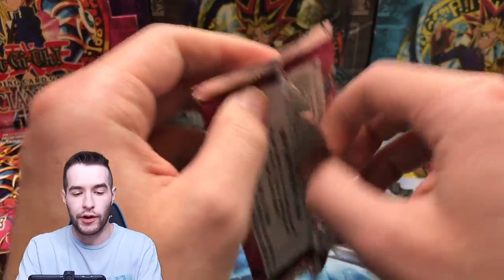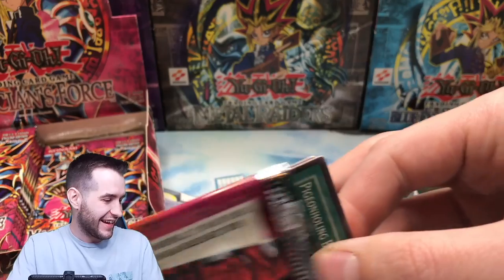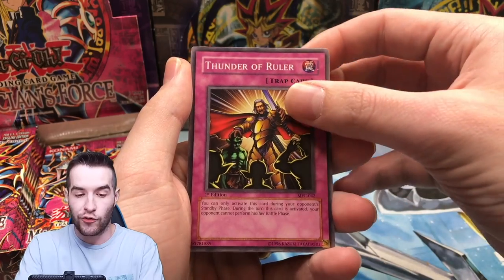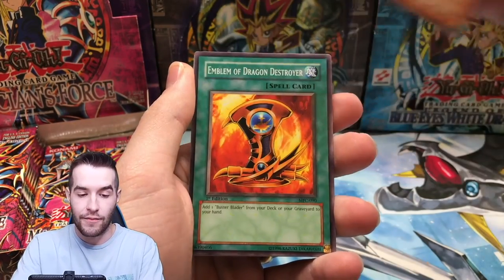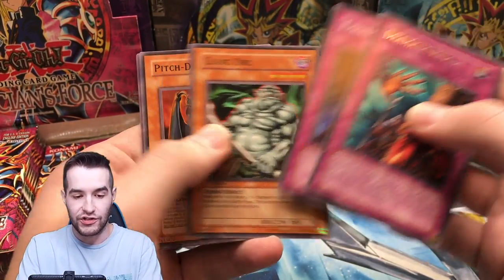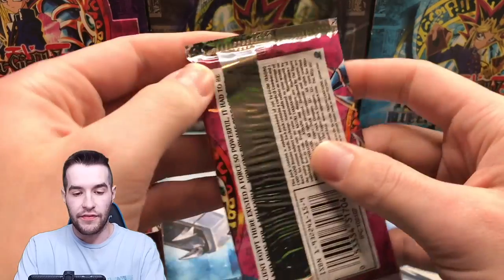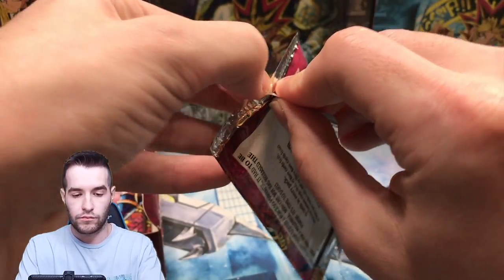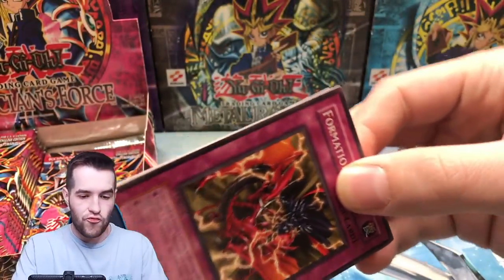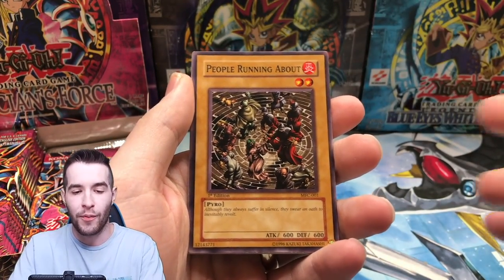Hopefully we'll get a Tribe Infecting Virus super rare — that would be really nice. MFC in 2021, who would have thought? Pigeon Holding Book of Spells, Thunder of Ruler, Magical Marionette, Emblem of Dragon Destroyer, Dramatic Rescue, Giant Orc, and Amazonas Spellcaster. I might need to plug this in real quick — we're plugged in. I probably should have sealed these, or you know, not opened them. But I just wanted to open the whole box for you guys — you're never going to see this.